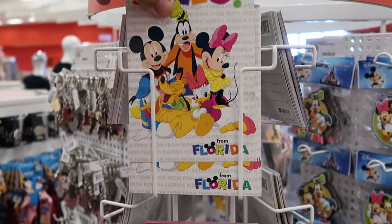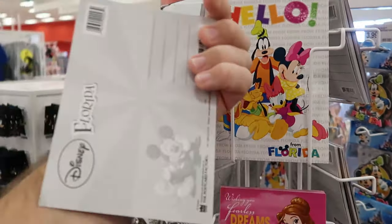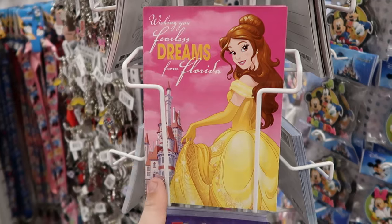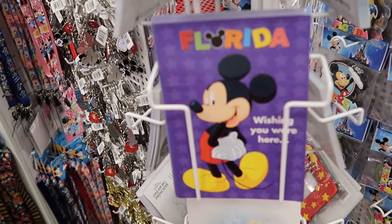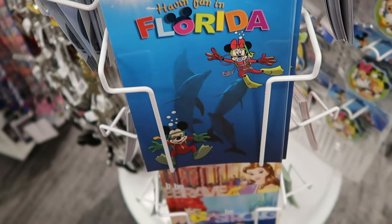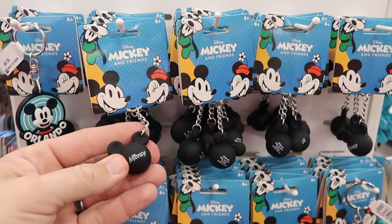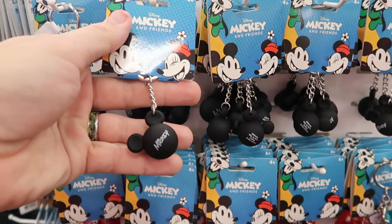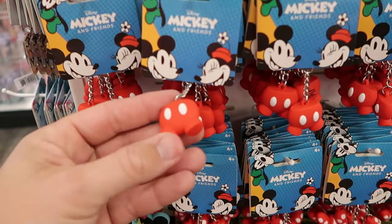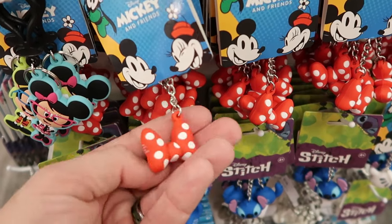The great thing about Targets here is you can get some classic Florida take-home items like your retro postcards. It says 'hello from Florida' with all the main Disney characters — you can put all your inscription on the back side. Over here, 'wishing you fearless dreams from Florida' with Belle from Beauty and the Beast. They have basically a postcard with just about every single Disney character having fun in Florida — Mickey and Minnie doing some snorkeling with dolphins. There's also a Mickey Mouse shaped rubberized keychain charm with his facsimile signature for $3.99, and Mickey Mouse's shorts for $3.99.